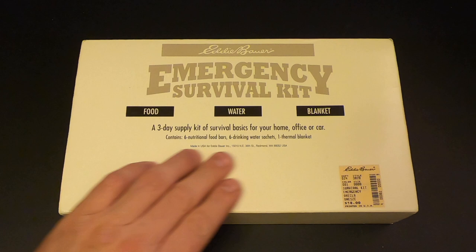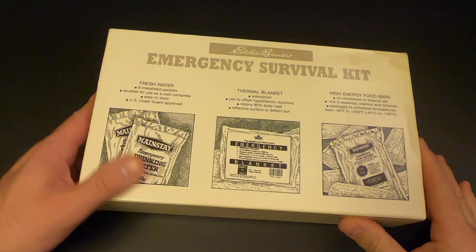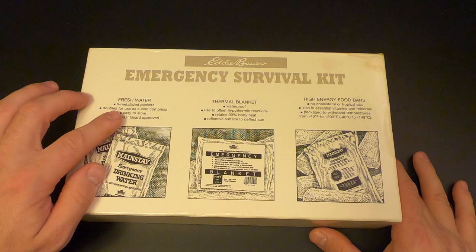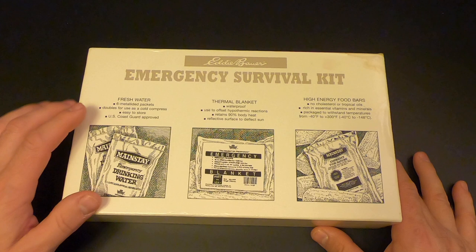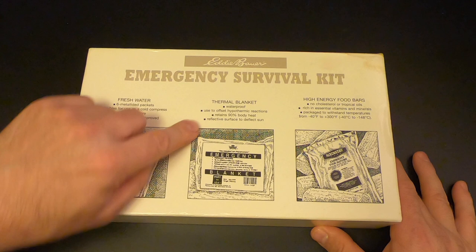It contains six nutritional food bars, six drinking water sachets, and one thermal blanket. On the back they've got illustrations for what's inside — very Eddie Bauer 1990s-esque, which really brings back some memories. Fresh water: six metallated packets, doubles for use as a cold compress, easy to store, and U.S. Coast Guard approved. Thermal blanket: waterproof, used to offset hyperthermic reactions, retains 90% of body heat, and has a reflective surface to deflect the sun.